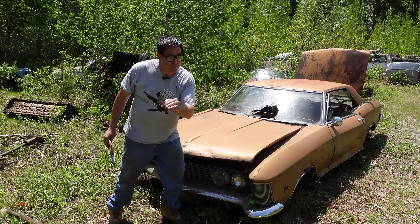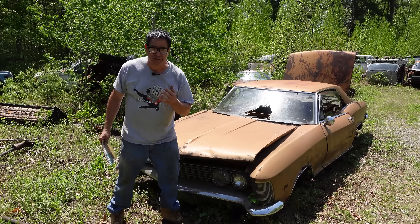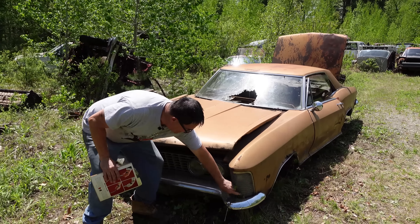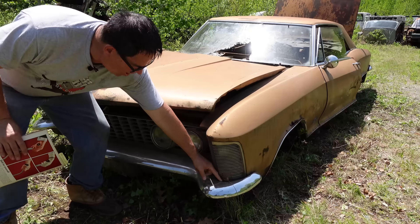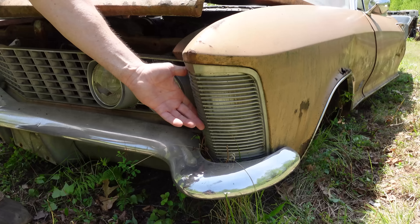The Riviera, before it was known as the Riviera, was actually going to be a Cadillac junior model called the LaSalle II. And again, here is the styling touch of the LaSalle, keeping it absolutely in the Cadillac family.